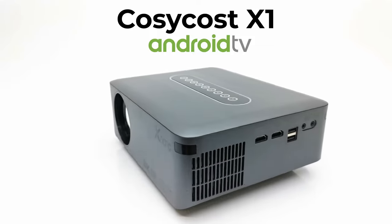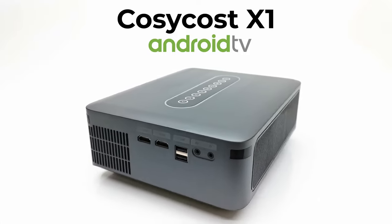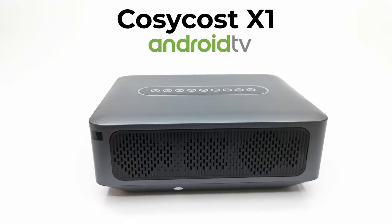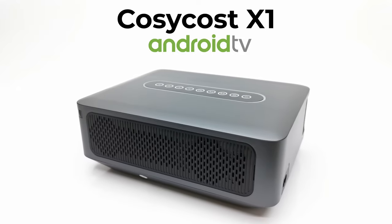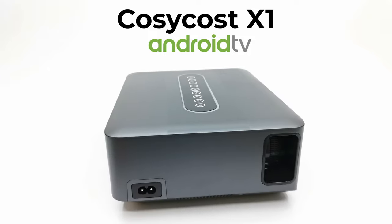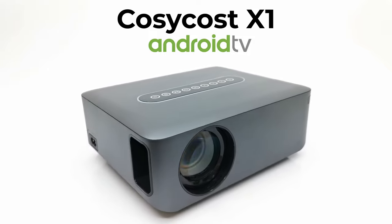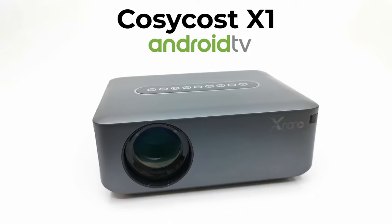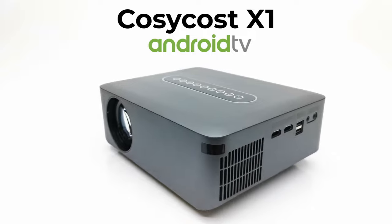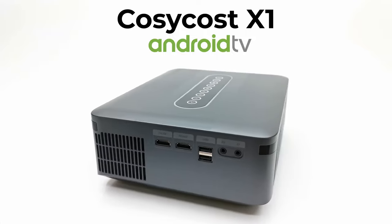What's up everyone, Nick here from TVBoxStop with another 1080P projector review. Today's model is from the brand CozyCost and this model has a built-in Android TV operating system with Dolby audio and digital keystone correction. It also has a very large display up to 300 inches and claims to have 8K display. This is the CozyCost X1, and in this review we take a look at its design and all its features and let's see if it delivers on quality and performance. Stay tuned.